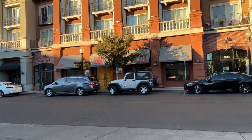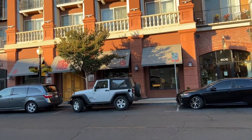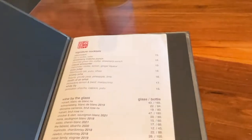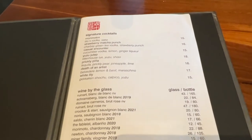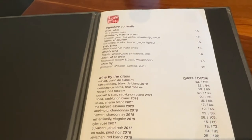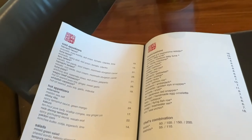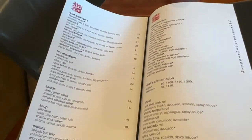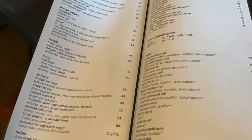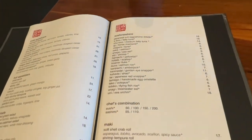We're going to this place, Morimoto, here in Napa. Here is the menu — signature cocktails, not sure what to get yet. I've just gone through the menu for now. The appetizers: cold appetizers, hot appetizers. We have entrees on the sides, and then the special sashimi.